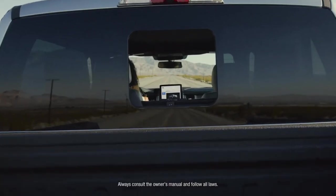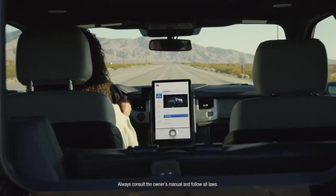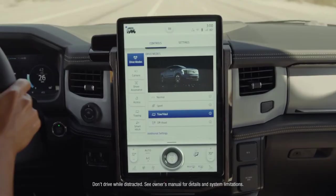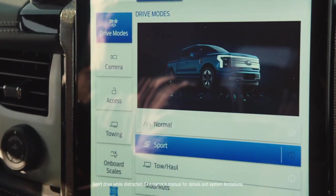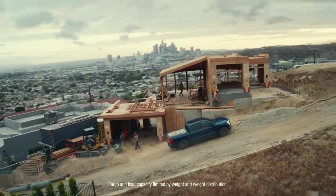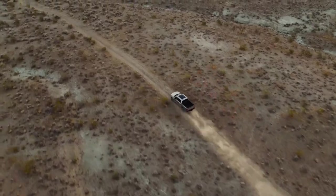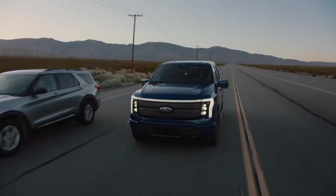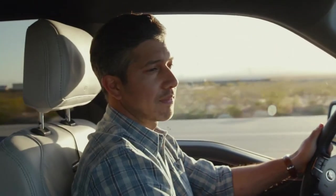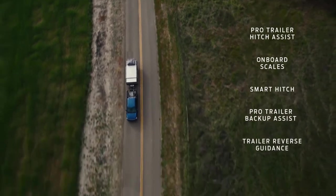Then at the nerve center of all this capability, you get an available 15.5-inch touchscreen, which can be used to activate four different drive modes and access an impressive range of productivity-enhancing technologies. Like Intelligent Range, which considers towing and payload as well as terrain, traffic, and past driving behavior to automatically recalculate your range. It'll even program a new route if you need it.